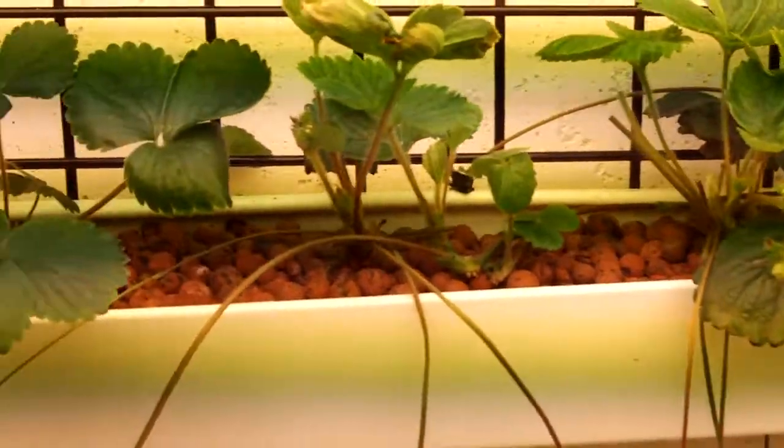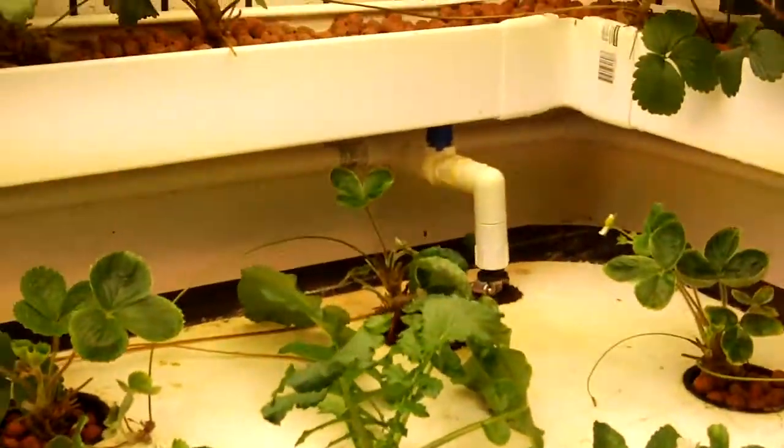We've almost got these spider mites under control. When I ordered these strawberry plants they came with a case of spider mites — they will just take over and kill everything if you let them. But I've been using a product called Azamax, which has pretty much eradicated them. I've almost got them gone.